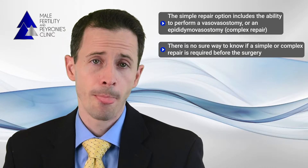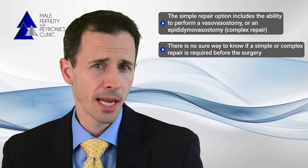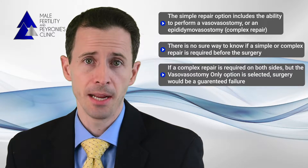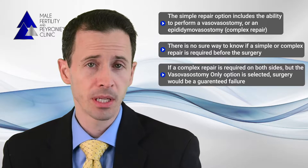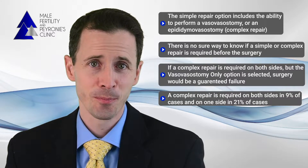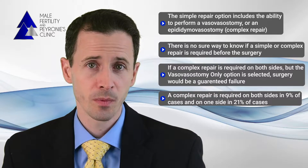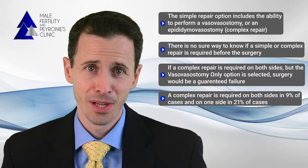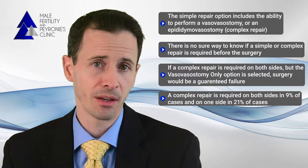If someone does need a complex repair but you only do a simple repair on that side, it'll most likely be a failure from the outset. Our current numbers indicate that we perform a standard repair on both sides in about 70% of cases, a complex repair on one side in 21%, and a complex on both sides in 9%. That means if you pick the vasovasostomy-only option but are desiring fertility, in 9% of cases it'll be a failure out of the gate, and in 21% of cases the success rate will be decreased since one side will be an automatic failure.